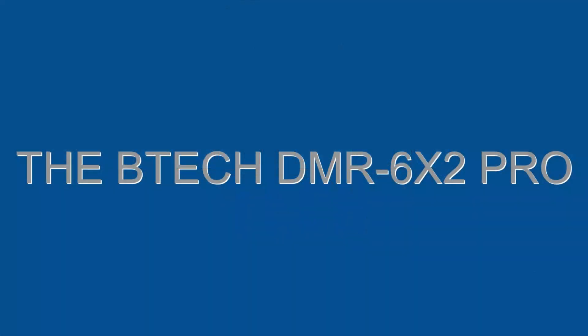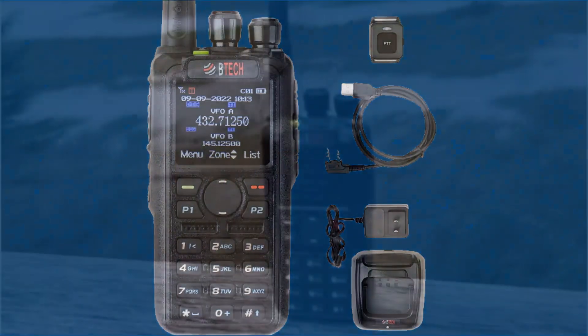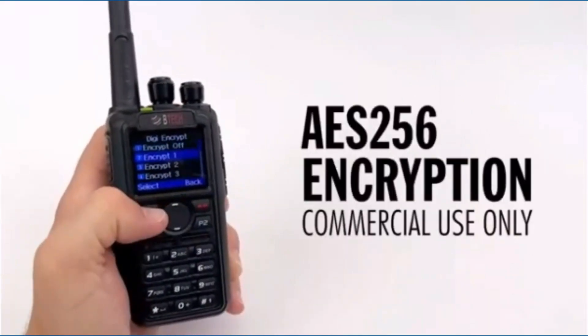The BTEC DMR6X2 Pro. The BTEC DMR6X2 Pro is a dual-band digital mobile radio that operates on the 136-174MHz and 400-480MHz bands. It is a feature-rich radio that includes DMR, APRS, and GPS capabilities.